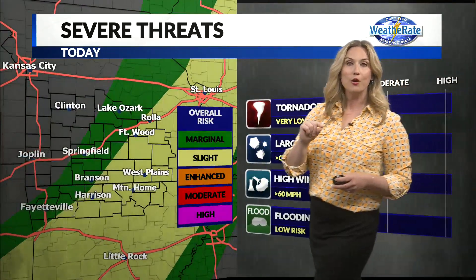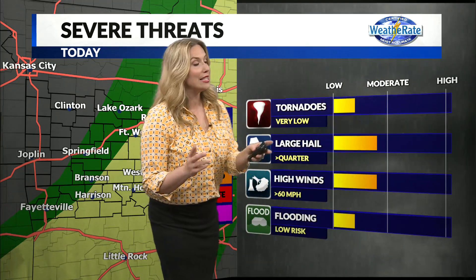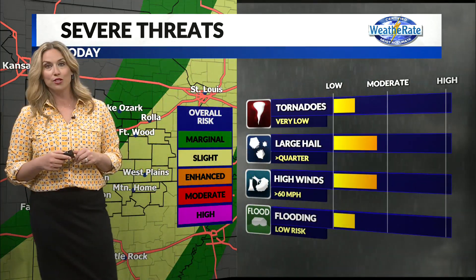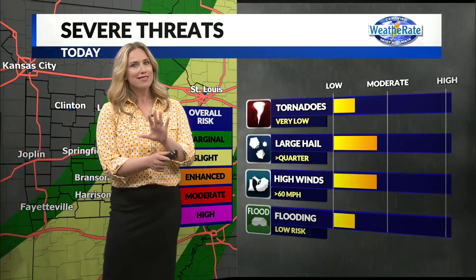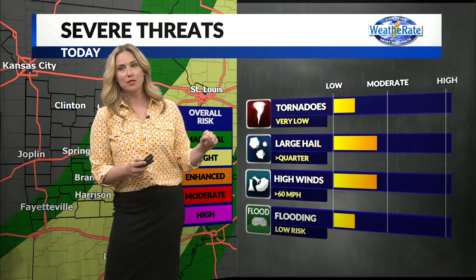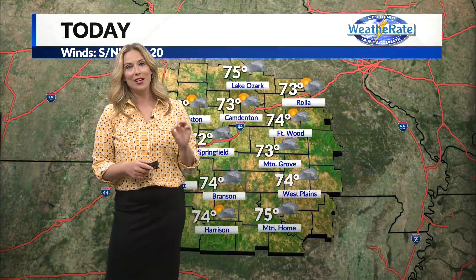Severe threats: the good news is the tornado threat is very low. It looks like it's greatest into Arkansas. Our eastern counties are under a slight risk for severe weather. Large hail about quarter size — so not anything like we saw over Saturday. High winds at about 60 miles per hour, and that flooding risk is very, very low.